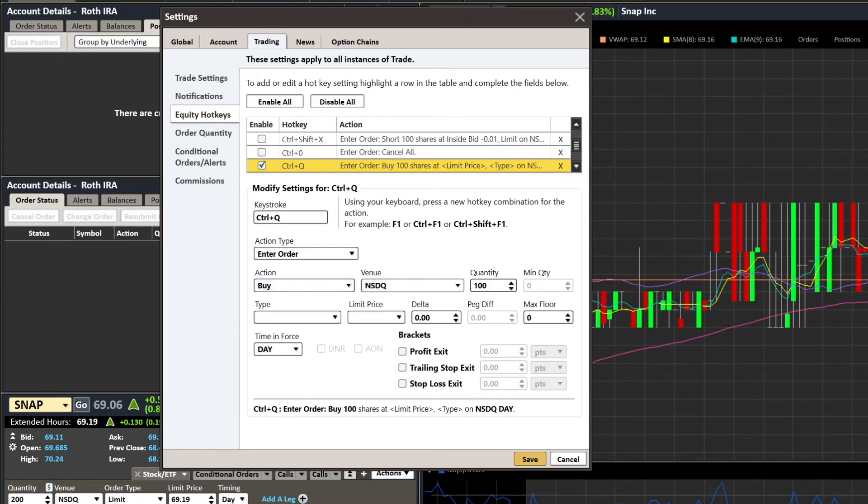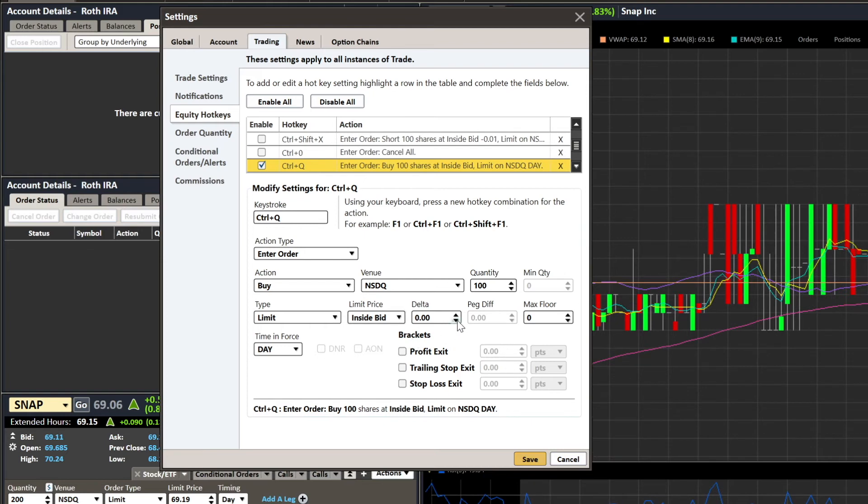I've got direct market access enabled, so I'll click NASDAQ. I want 100 shares. For order type — do I want a market order, a limit order, a limit invisible? I'll choose a limit order. My limit price will be the inside bid, and I'll allow it to go five cents against me. You can also set max floor, time in force (day, fill-or-kill, immediate-or-kill), and even set up a profit exit, trailing stop, or stop loss right away.